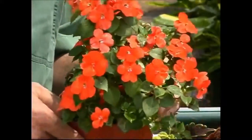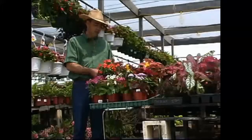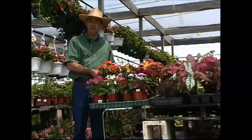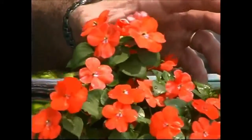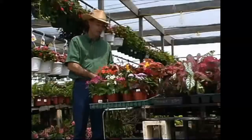And then there's impatiens. They're super plants for the shade and they have so many color choices that you can really fit them into almost any landscape situation. Just remember to use masses of color — it's more attractive than mixing all the colors together, especially when you're viewing them from a distance.